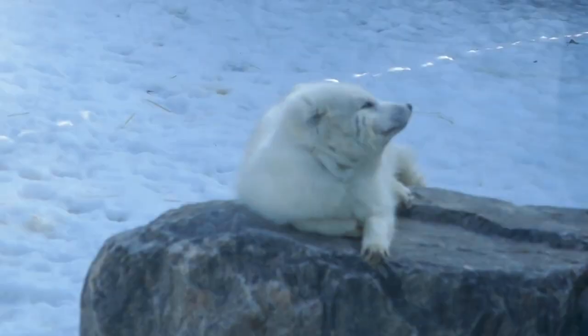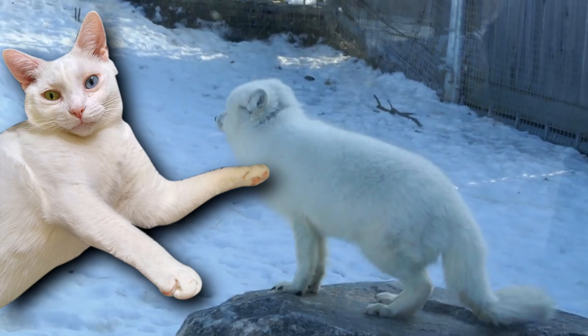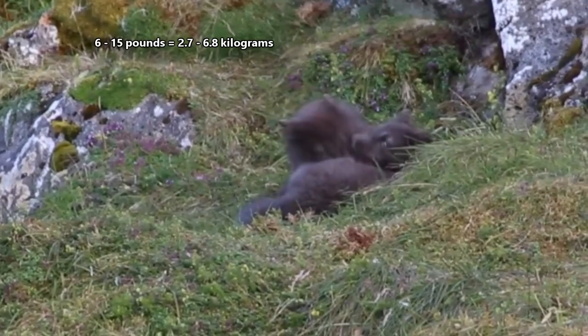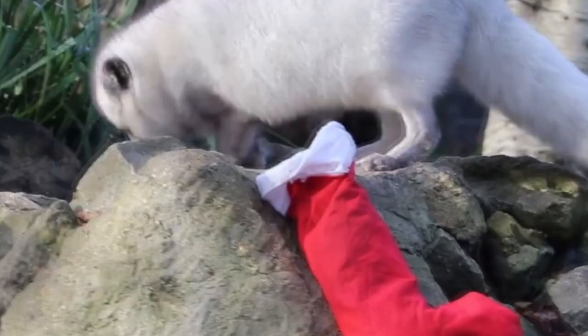Arctic foxes also have adaptations for keeping toasty in the chill. They're small, about the size of a house cat. They can reach about 2 feet in body length with a fluffy tail about half as long. Depending on the time of year, they weigh anywhere from 6 to over 15 pounds. These foxes have small ears, short legs, and a little snout, which means they have less surface area from which their body heat can escape. This helps them stay warm even during the winter, so they don't hibernate.